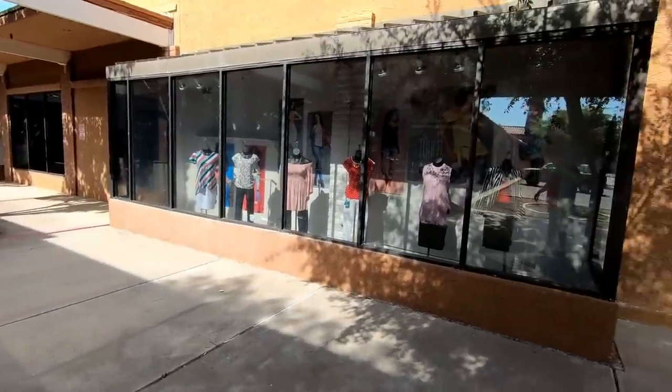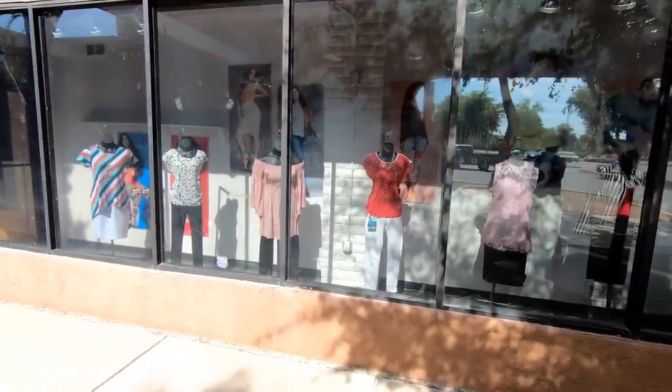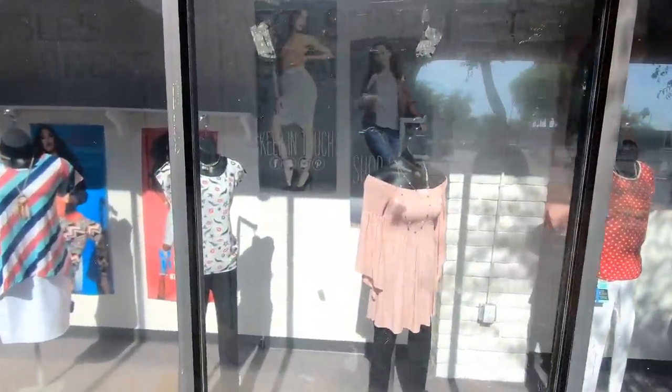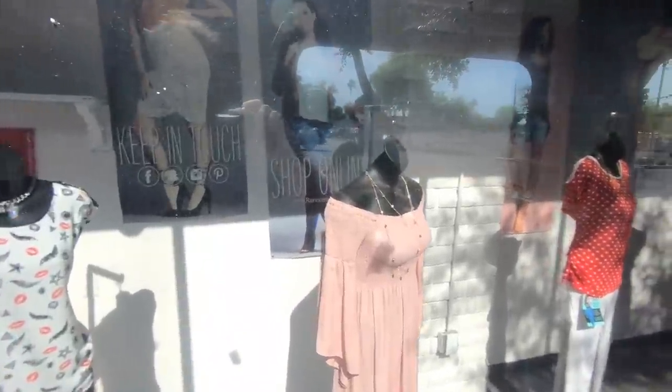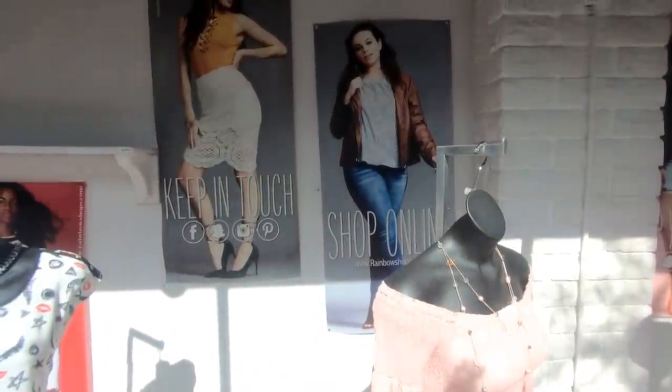Over here to the right is one of the few things that's still left open here — the Rainbow Clothing Store. I've noticed more and more of these closing, so it wouldn't surprise me if this location isn't far behind. There's a 'shop online' poster in the display window, which I think is kind of funny because I don't think online shopping has helped the brick and mortar apparel business very much.